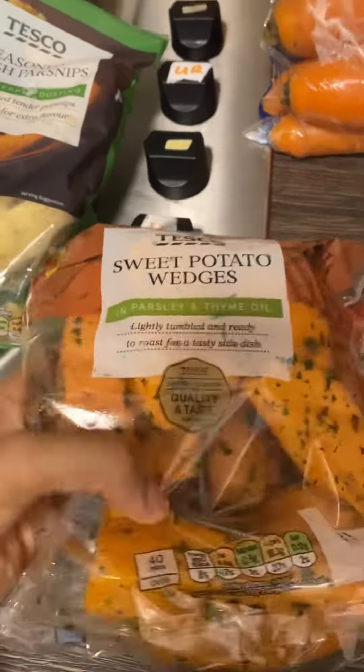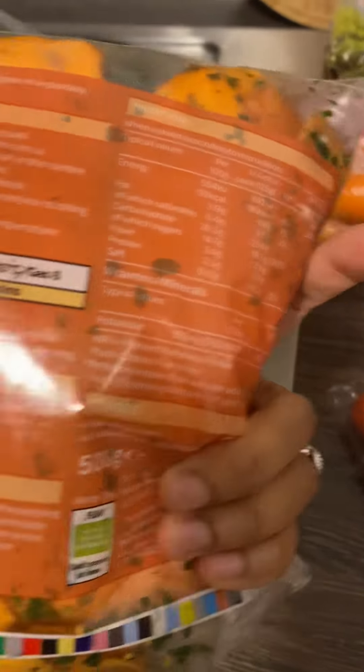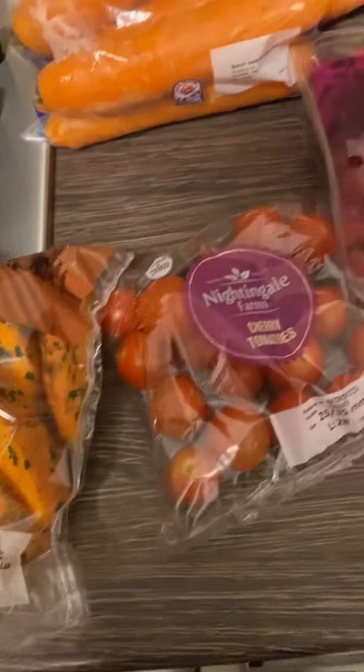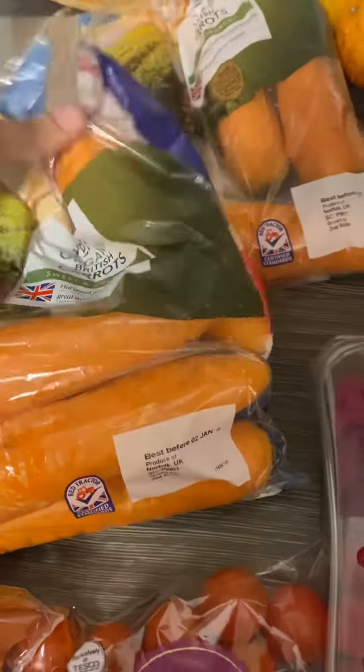We got some sweet potato wedges — these look so yummy. I checked the ingredients and there's really nothing extra in them, so these will be very convenient for mid-week lunches.